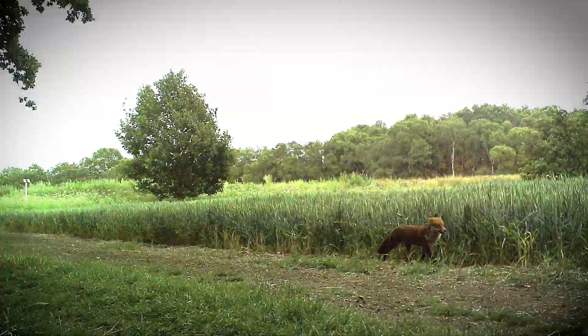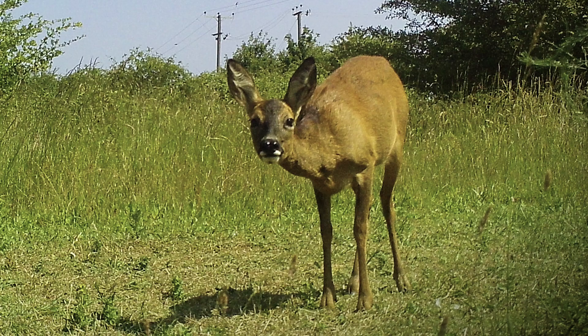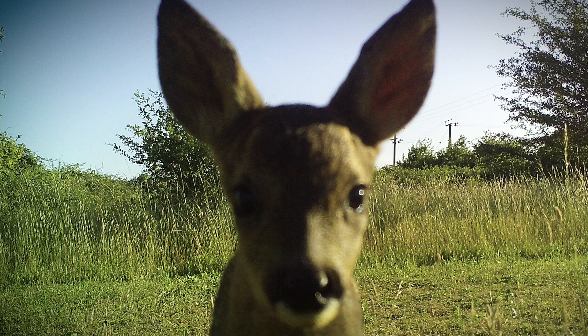We've had green woodpecker, grey partridge, buzzard, ravens, badger. A lot of inquisitive deer come up to the camera, literally nose on the camera. It's those moments where we open up the folder and see the photos — it's amazing.